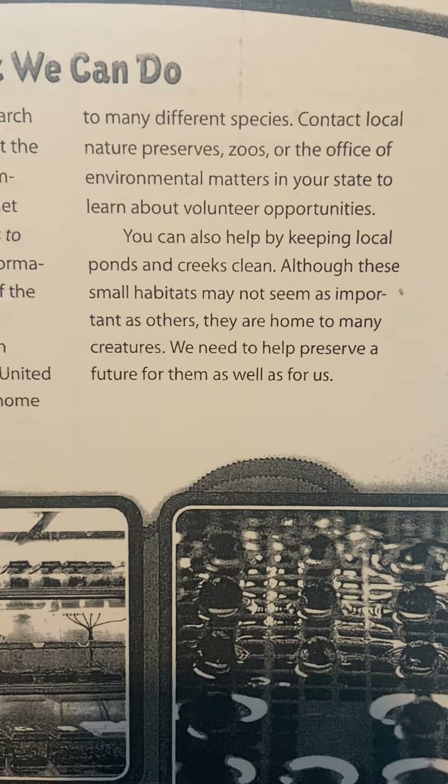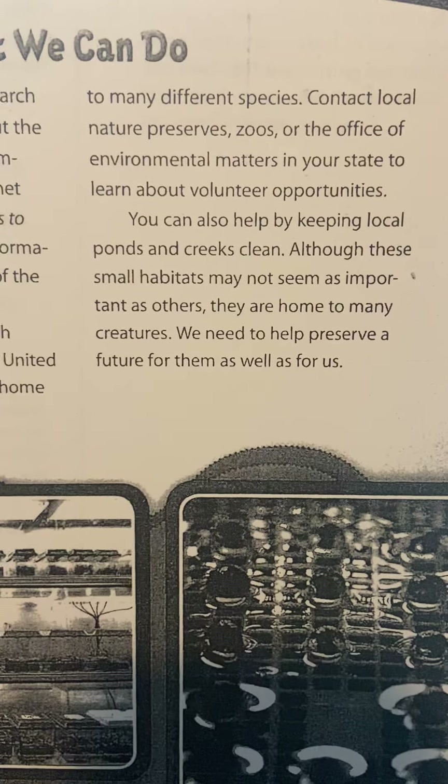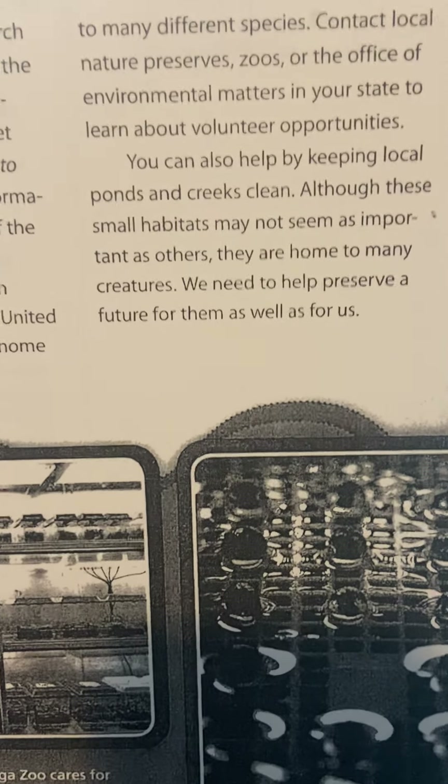You can also help by keeping local ponds and creeks clean. Although these small habitats may not seem as important as others, they are home to many creatures. We need to help preserve a future for them as well.